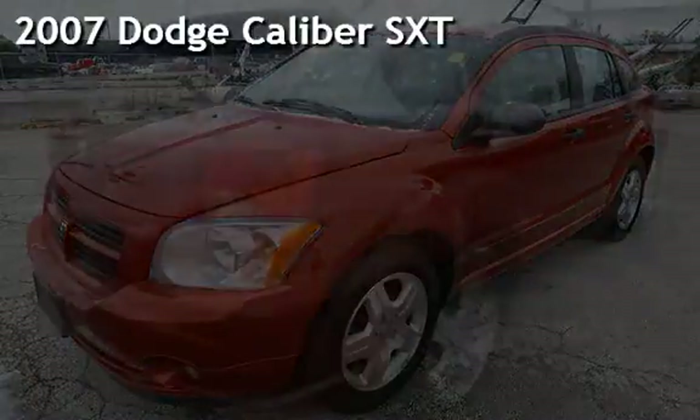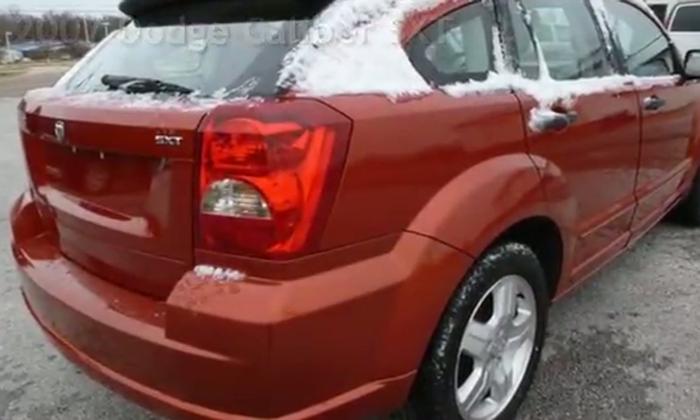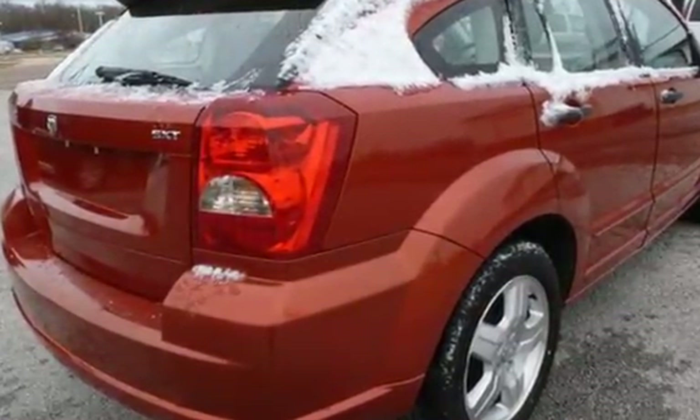Presenting a pre-owned 2007 Dodge Caliber SXT. This four-door wagon has a four-cylinder, two-liter i4 engine, with front-wheel drive and an automatic transmission.